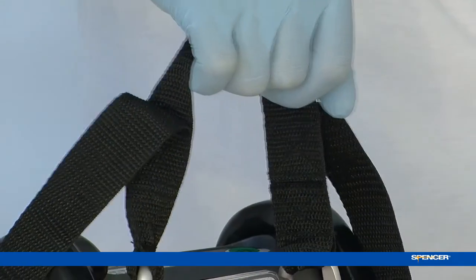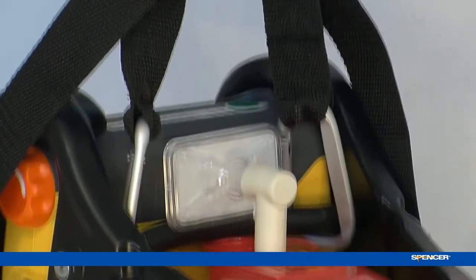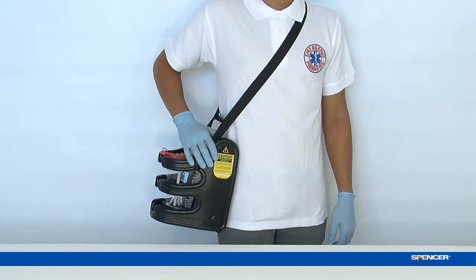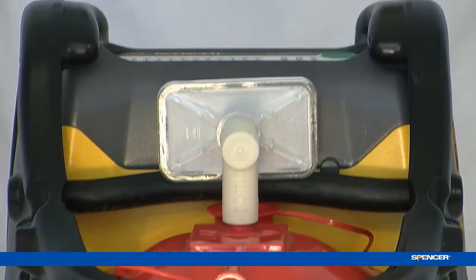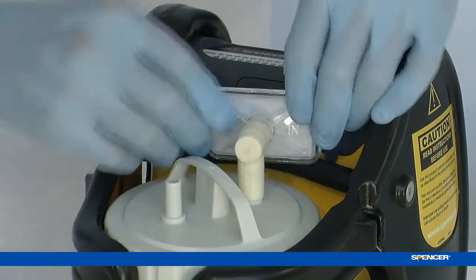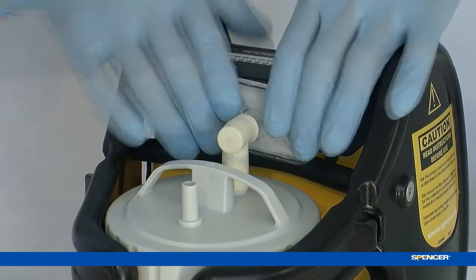Thanks to the belt and the user-friendly grab handle, Jet is easy to hold and transport in a comfortable way, even in the most unexpected situations. New about Jet is also the innovative direct connection between the suction unit and the canister, so you don't need to use additional tubes.